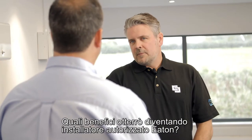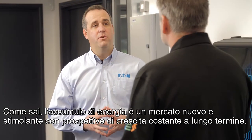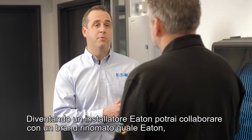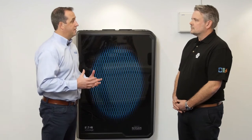How would I benefit by becoming an Eaton approved installer? Energy storage is a new and exciting market with long-term steady growth prospects. Becoming an Eaton installer, you'll be able to partner with a reputable brand such as Eaton. You'll be able to differentiate yourself from competition, but also open yourself up to a new customer base.